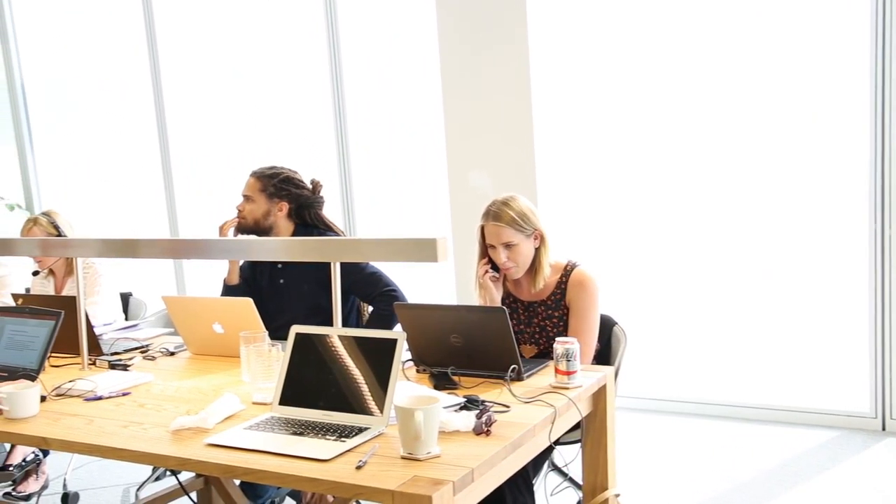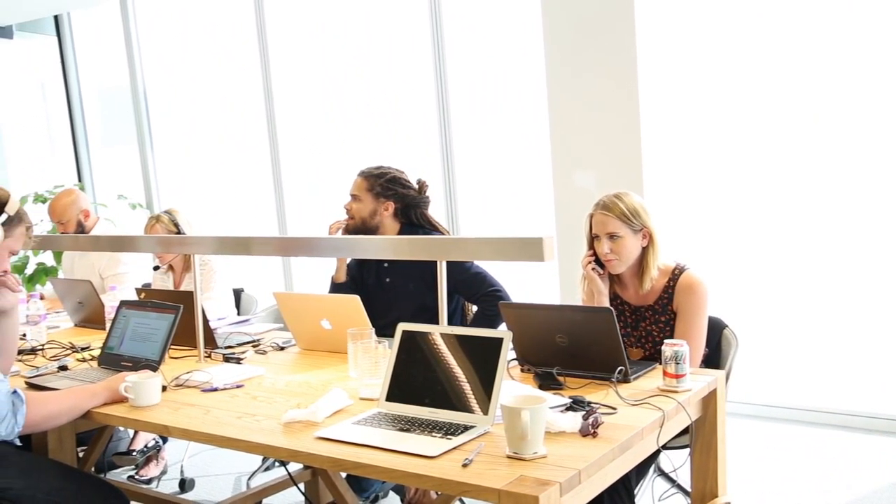We've really thought about the space and how it's going to be used, and it works in three different ways essentially: as a permanent place for staff, but also for hot desking, and also our flagship training environment as well. Behind me you'll see one of our lovely training rooms here at The Shard.